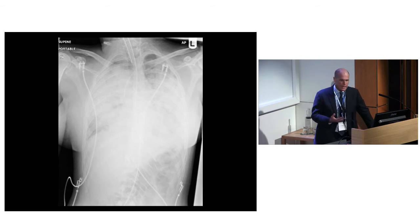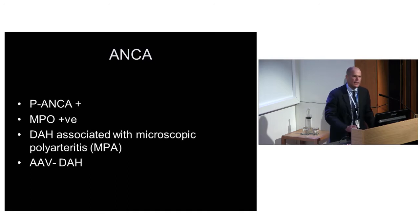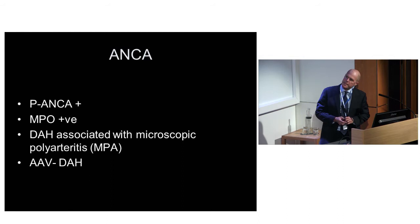She's coughing up blood, so it's important to send off the ANCA. Of course you send it off, but it takes four or five days because they batch it. We can turn the ANCA around in about four hours, and by about three o'clock we got her as P-ANCA positive. She was MPO positive with myeloperoxidase, which is associated with microscopic polyarteritis. So this is ANCA-associated vasculitis leading to diffuse alveolar hemorrhage - because it's MPO positive, we can call it microscopic polyarteritis, or what we now call GPA.